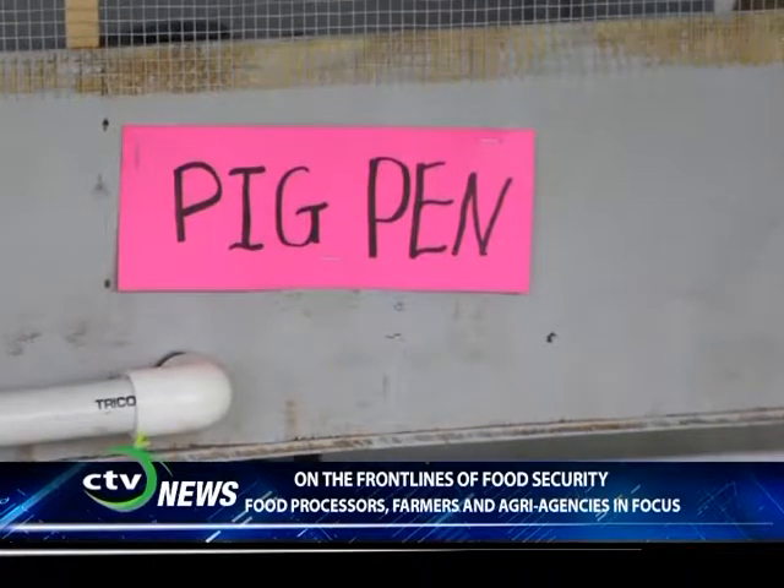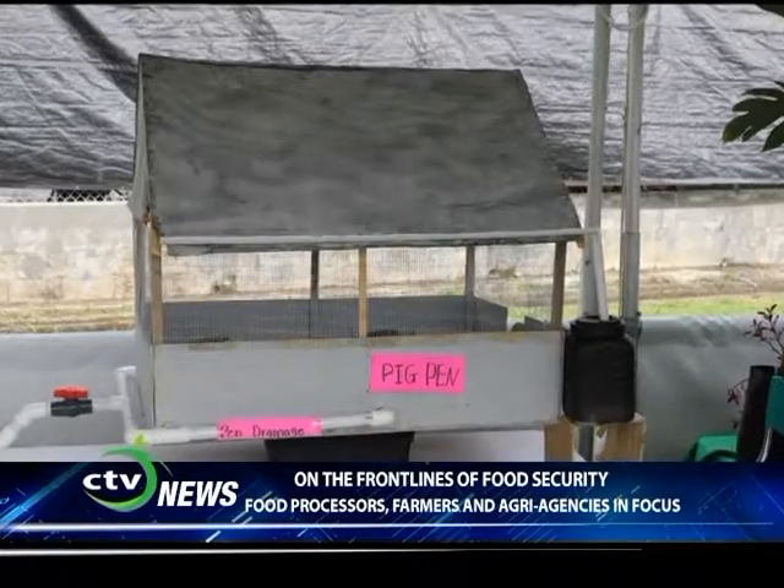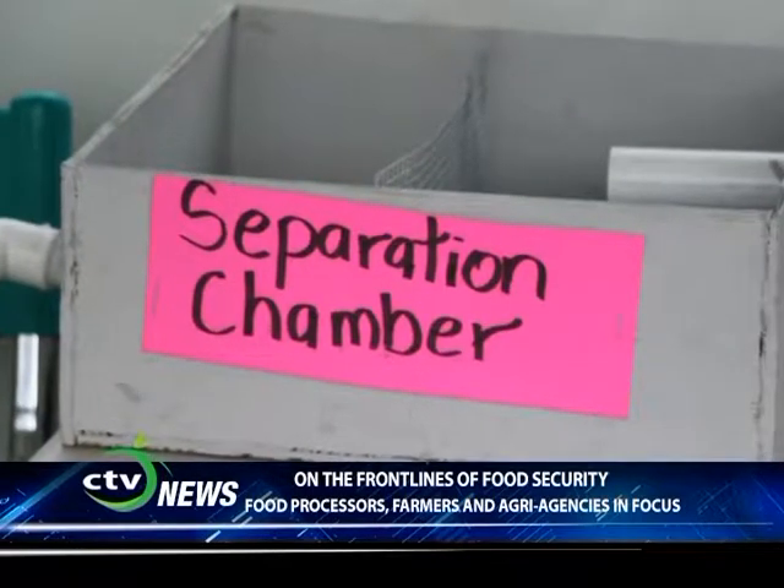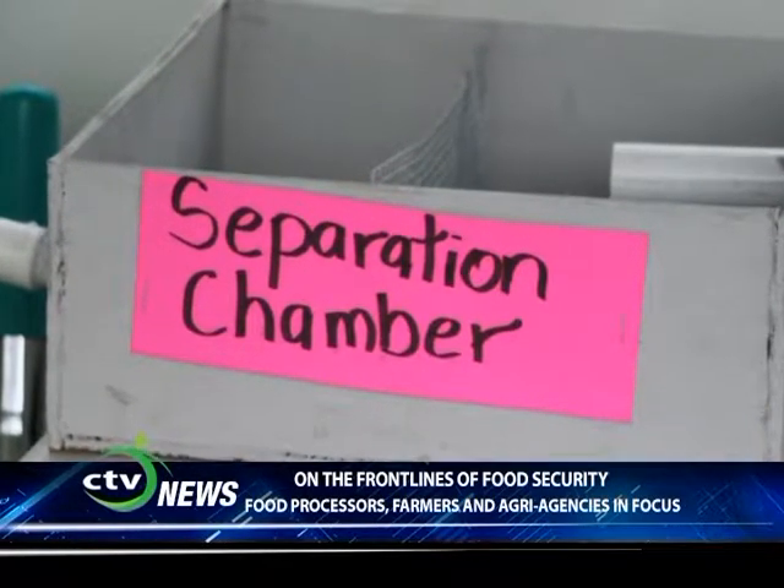What happens is that we wash out the pen and the pig waste goes down to the separation chamber.